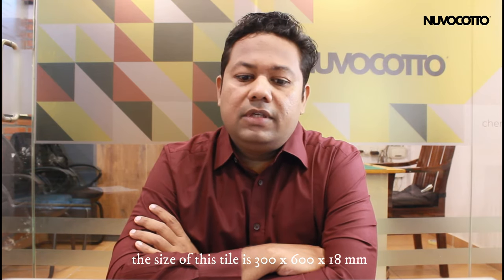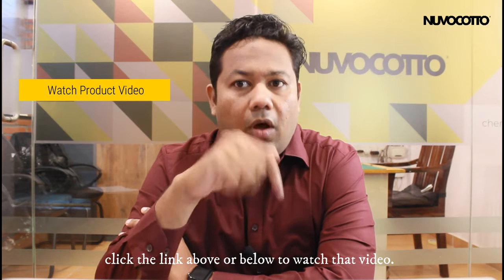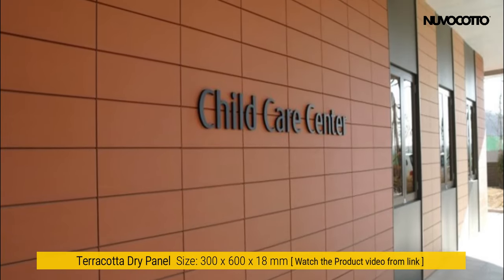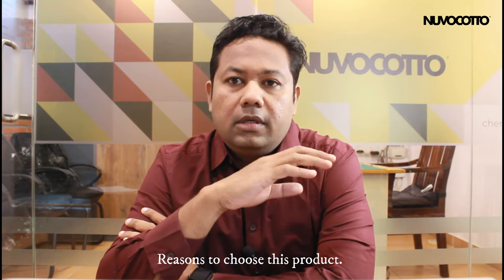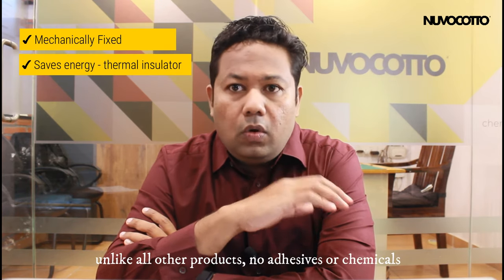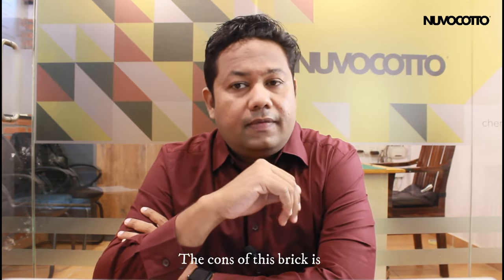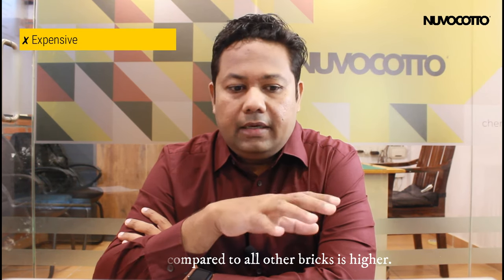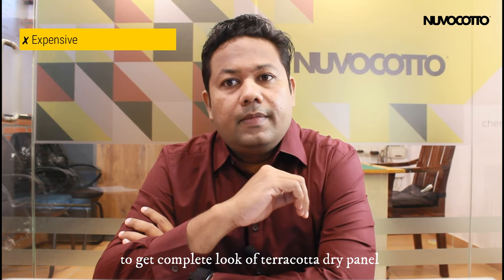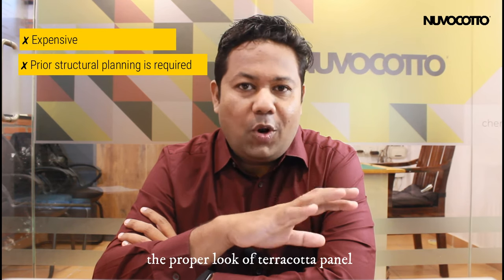This is a revolutionary product in terracotta. When all other terracotta cladding gives a rustic or crude look, this gives a sophisticated look. The size of this tile is 300 by 600 by 18 mm, and it is installed mechanically. Reasons to choose this product: it is fixed mechanically with an air gap between the wall and the tile, which acts as an insulator. Unlike all other products, no adhesives or fixers are used, so the probability of efflorescence is almost zero. The cons: the price is higher compared to all other options, and to get the complete look of the terracotta dry panel, you have to plan from the design stage itself, accommodating any required protrusions, to achieve the proper final appearance.